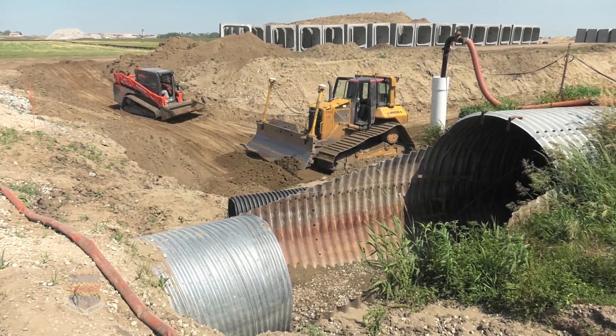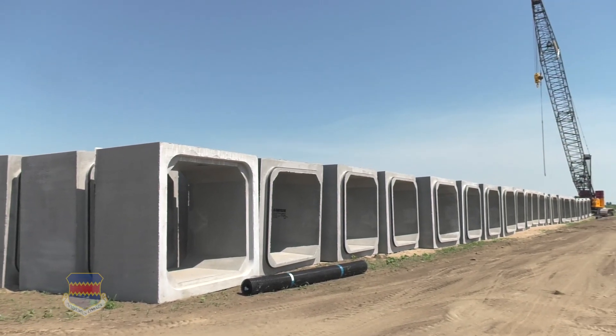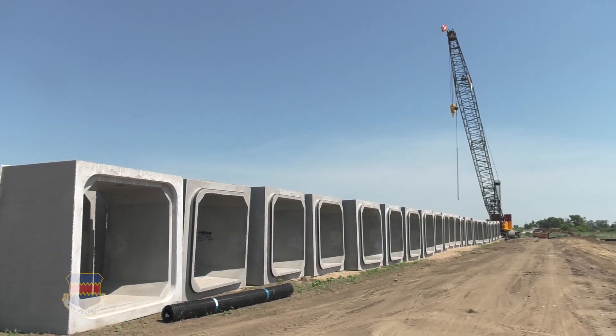We're in the process of lowering the water table by five feet to get the box culvert in. We're out at Base Lake and this is the discharge point for the dewatering that's going on underneath the runway where the box culvert is going to go in.